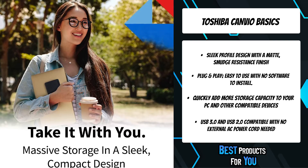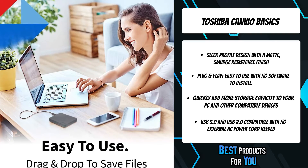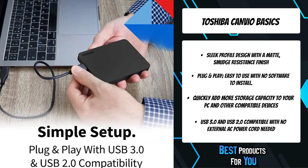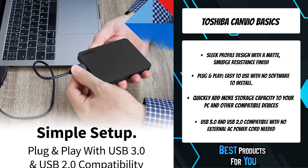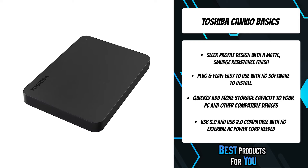Featuring a sleek matte black design that is more compact than ever, the Canvio Basics is a true portable hard drive — easy to carry and store in any pocket or bag. Step up your storage with up to 4TB capacity so you can save your massive collection of photos, music, and videos and keep adding to them.